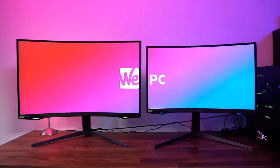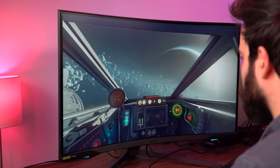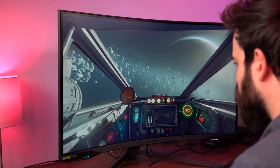32 inch monitors, while still on the larger side, still hold a place with some gamers. They offer a better viewing experience and are usually found with resolutions anywhere between 1080p to 4K.